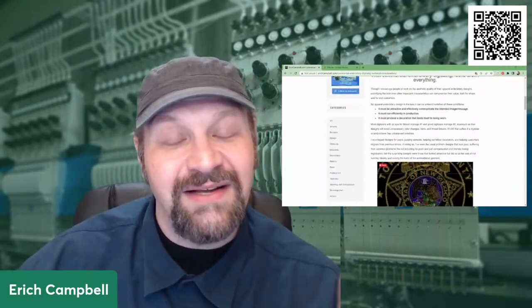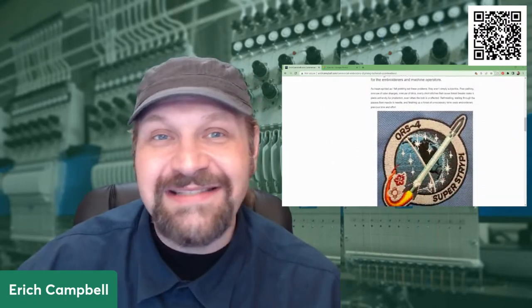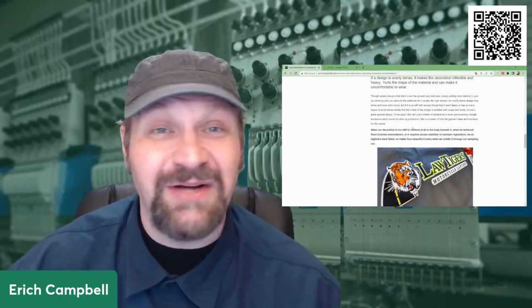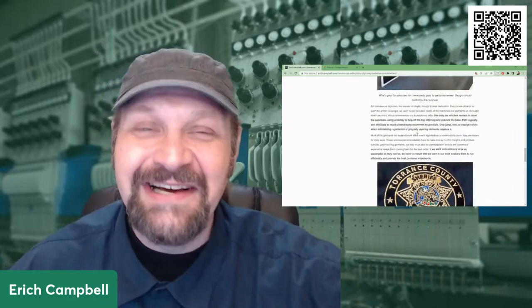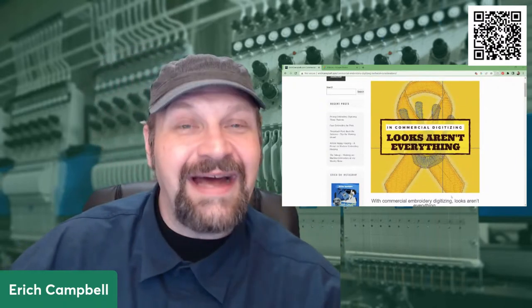In commercial digitizing, as I said in this article, we're really talking about the fact that though it has to be attractive and communicate what it must communicate, it also needs to be efficient in production, because we're expecting to make hundreds or thousands of these pieces over time. We're expecting to watch our profit margins — meaning our labor is the most massive cost. The amount of time we spend on something is the greatest cost. Thread doesn't cost anything like a human being sitting at a machine watching it. I started out as an operator, so I know — even the machine leases as expensive as they may be had nothing on what it takes to put a human being in front of the machine.